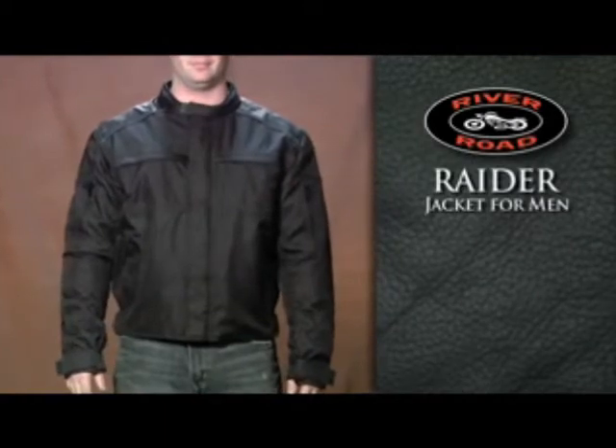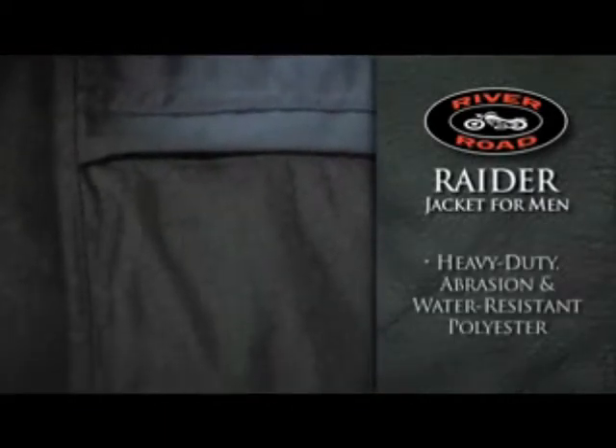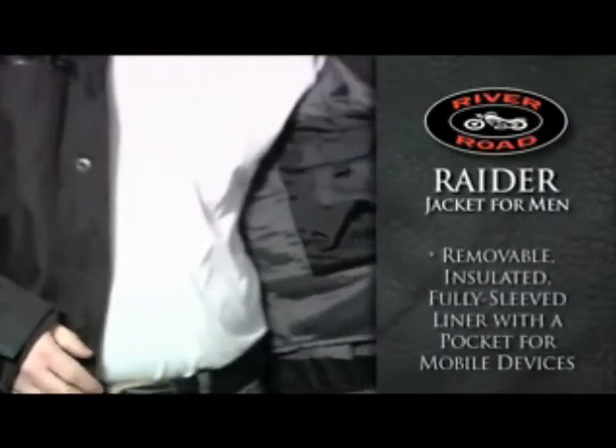River Road's Raider Jacket for Men features heavy duty abrasion resistant polyester treated for water resistance. The removable fully sleeved liner has a built-in pocket for most mobile devices.